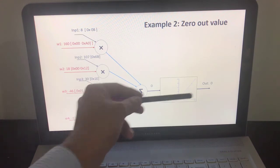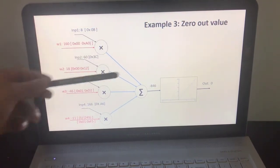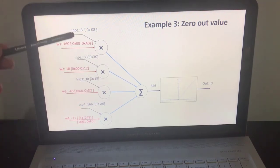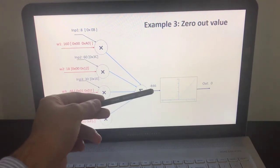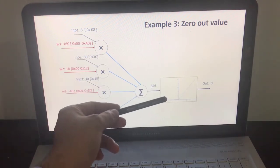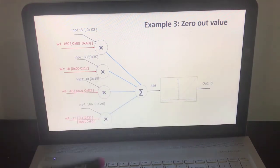If the input to the activation function equals 0, the output is expected to be 0 as well. In the third example, we change the input and weight coefficients to make the output from the addition layer negative. If we have a negative value going into the activation function, the output is expected to be 0.